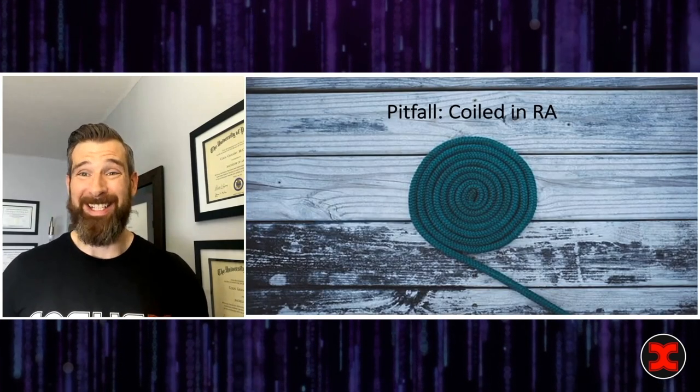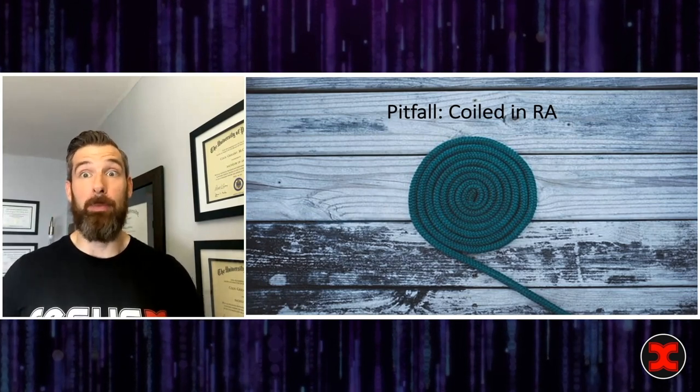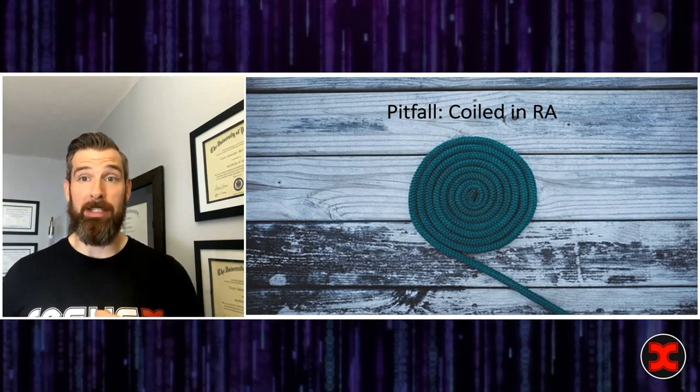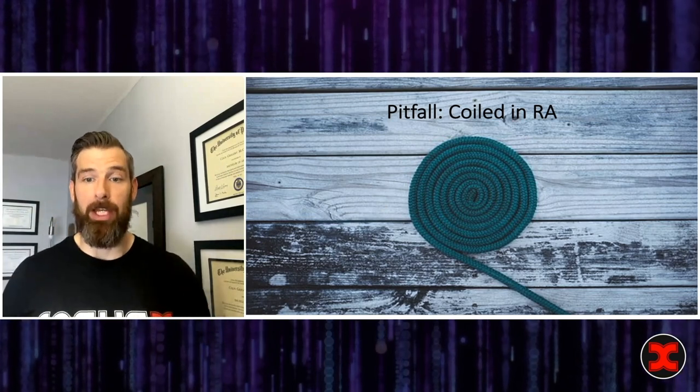Another pitfall is being unable to get the pacer out of the RA — it's just coiling in the right atrium, especially in patients with AFib and big dilated atria. The plan here is to come back to 15 centimeters, do about 180 degrees of twist on your pacer, go left lateral decubitus again, and try to advance into the RV while looking for that injury pattern.